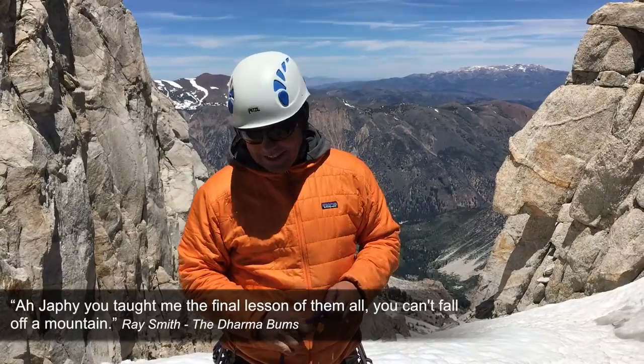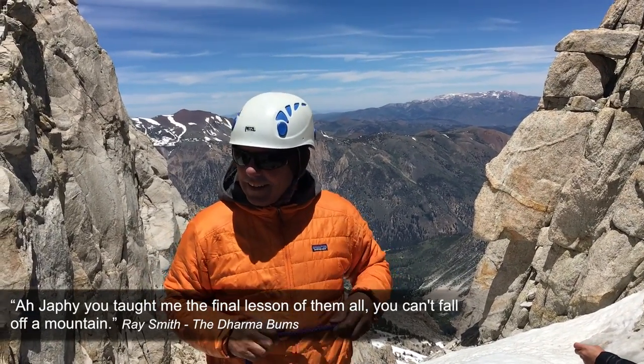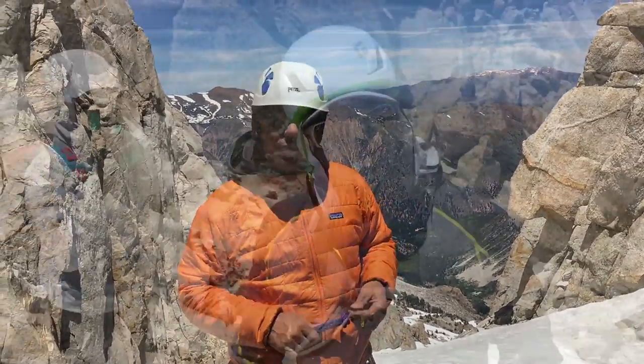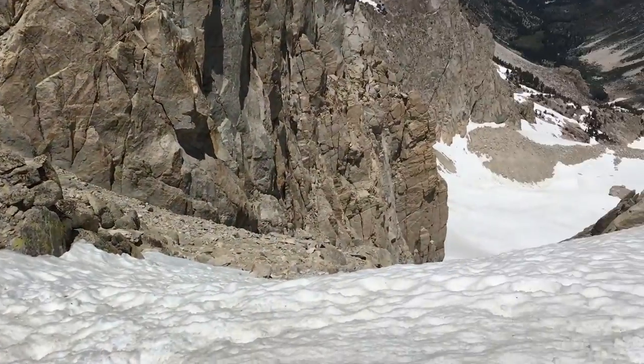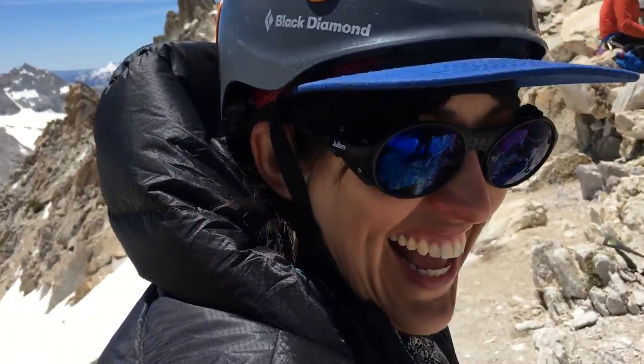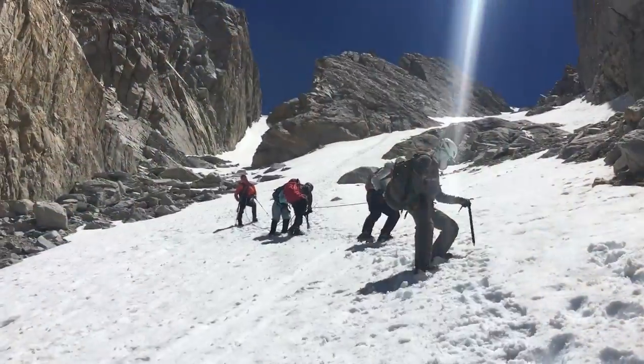We are getting ready for our descent — roping up, crampons on, heading down the East Couloir, about 38 to 40 degrees. This is not the most exciting part of the trip. It's scary. But we'll see you at the bottom, one way or another.